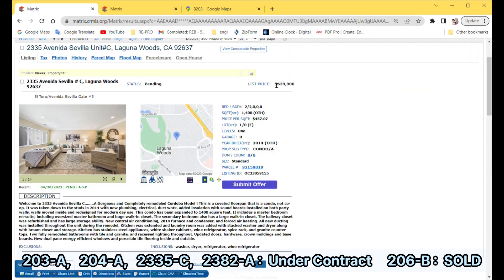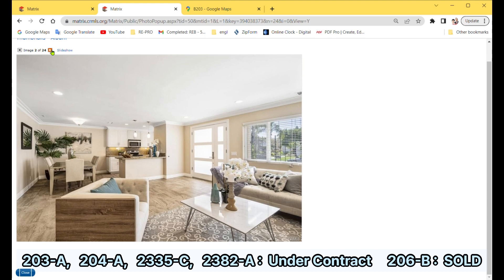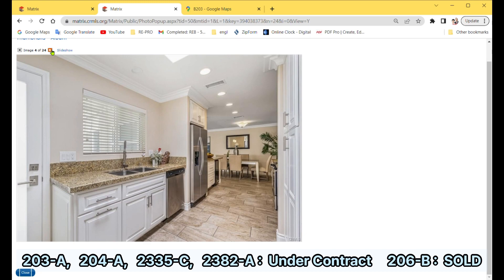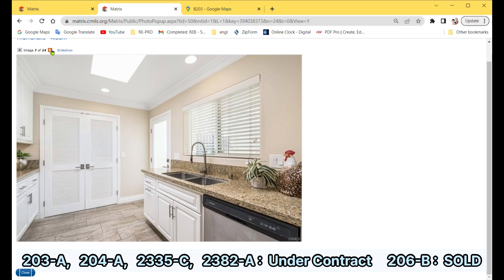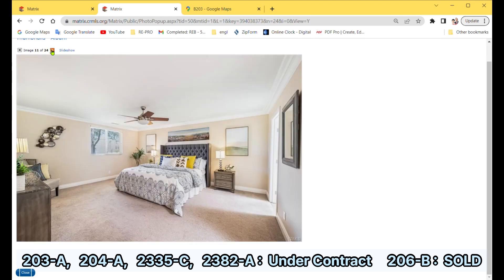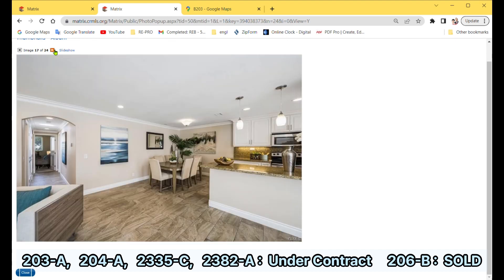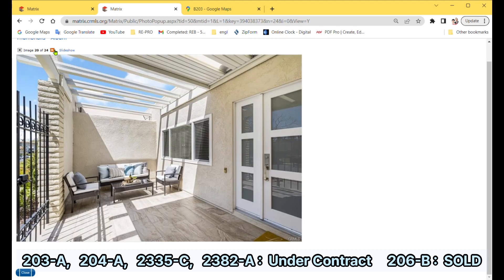This Cordoba model, Street No. 2335, Unit C, for the price of $640,000 is pending contract. This is a stunning and completely remodeled Cordoba model condo with a coveted floor plan. The unit underwent a complete transformation in 2014, with new plumbing, electrical, ductwork, and insulation installed. The expanded unit spans approximately 1,400 square feet and features a master bedroom and suite with an oversized bathroom, a large secondary bedroom, and two fully remodeled bathrooms. The kitchen was extended and boasts stainless steel appliances, white shaker cabinets, and granite countertops.